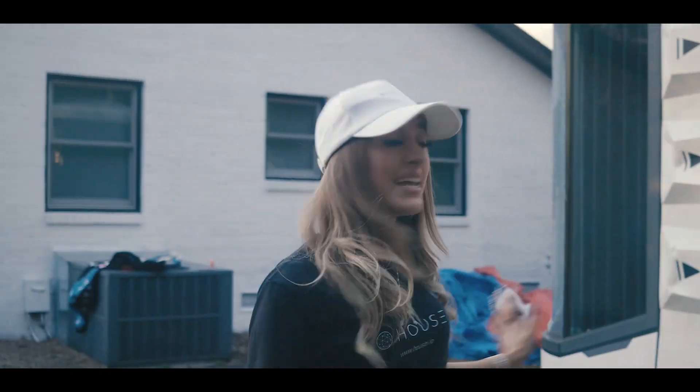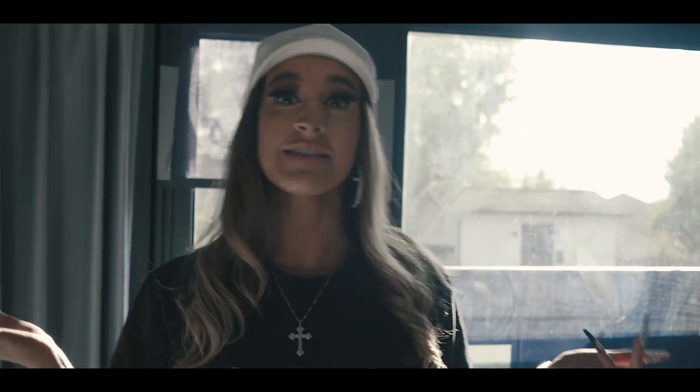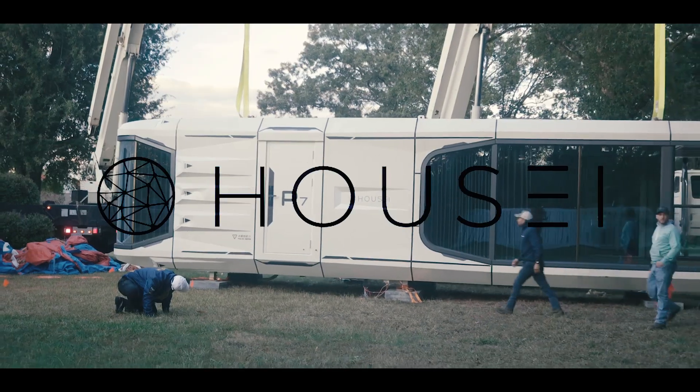Halsey's P7 just landed and it looks amazing. We're in Steel Creek and this is Halsey's P7 prefabricated home. It has a lot of amazing features and we just got it in today. This P7 unit is going to be our showroom.